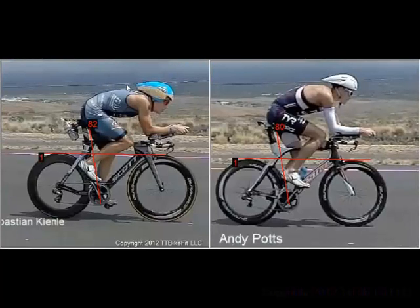What I want to do here is look at potentially the fastest cyclist out there when you take out his flat tire. Hard to say whether it would be Sebastian or Marino, but in any case Sebastian ended up finishing and Marino didn't. And when you look at the position, it's hard to beat Sebastian's position from a number of aspects.